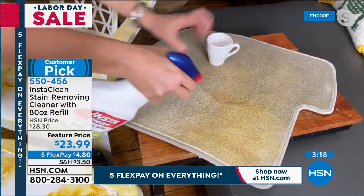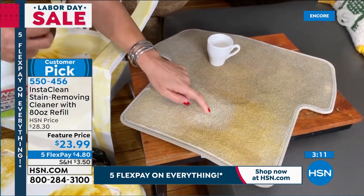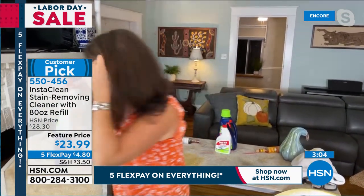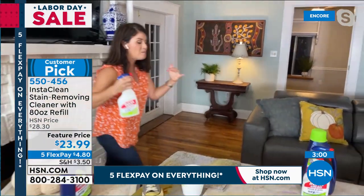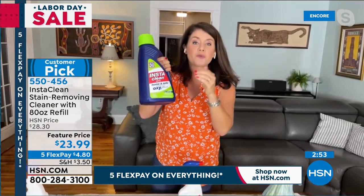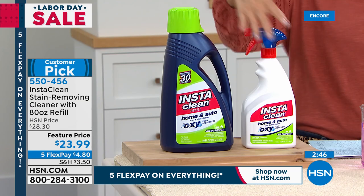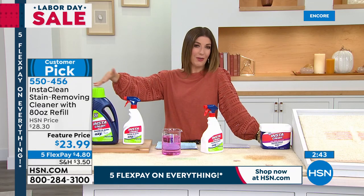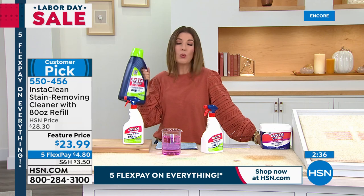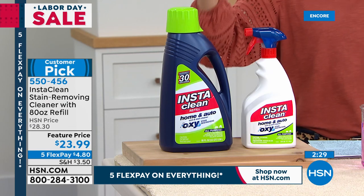A little icky coffee stain? Boom — take that, Insta Clean. The stain and the smell are gone. Remember, this is 32 ounces plus the 80-ounce refill — your fall bundle. It's 112 ounces total, no water to add. Halloween, Thanksgiving, Christmas, Hanukkah — this might be all you need for six months to a year and a half. And the great thing is you don't have to lug this home from the store — it's delivered right to you.